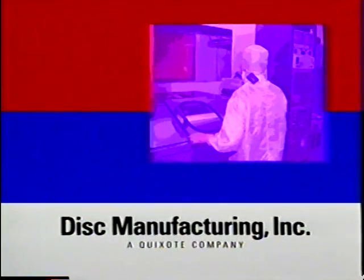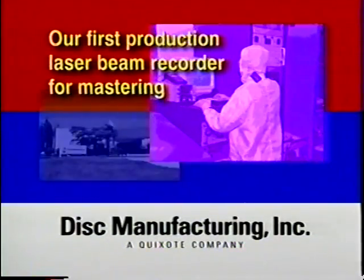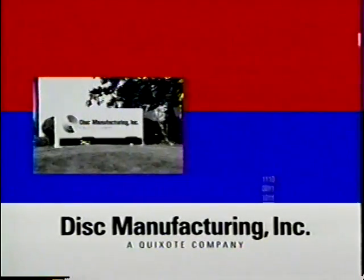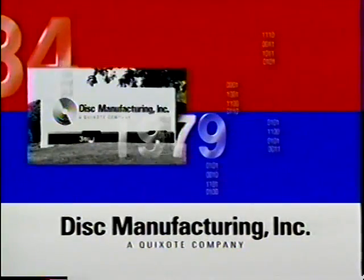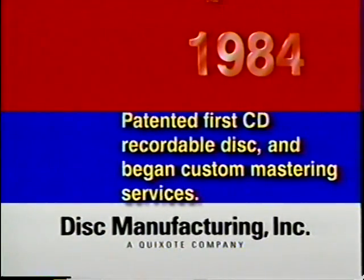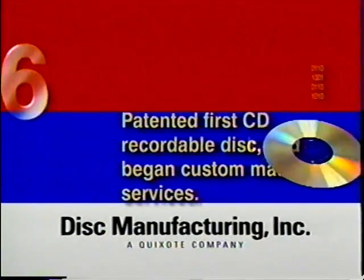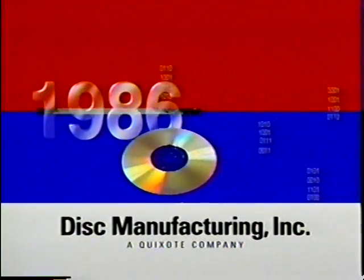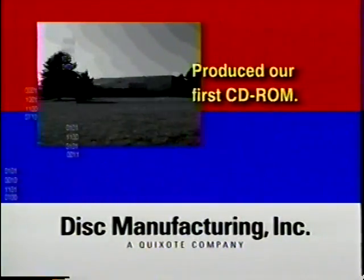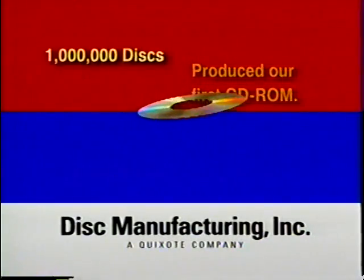In the same year we produced the first compact disc, we designed and built the first production laser beam recorder for mastering. That laser recorder grew out of research begun in Anaheim in 1979. In 1984, we patented the first CD recordable disc and began custom mastering services. By 1986, we'd produced our first CD-ROM, opened our plant in Huntsville, Alabama, and produced our millionth compact disc.